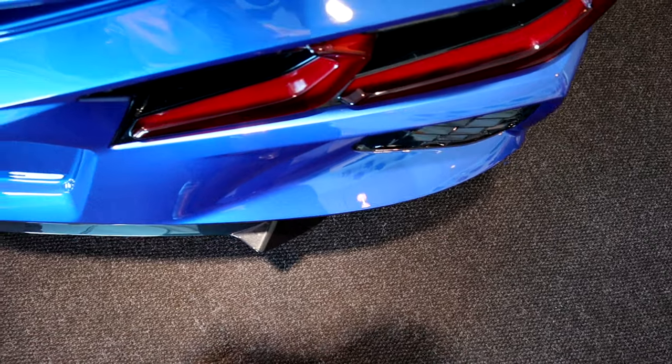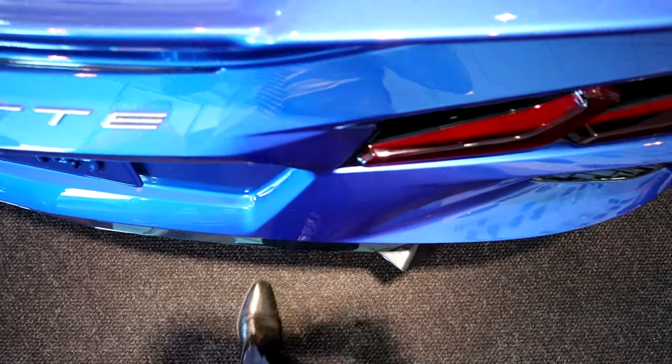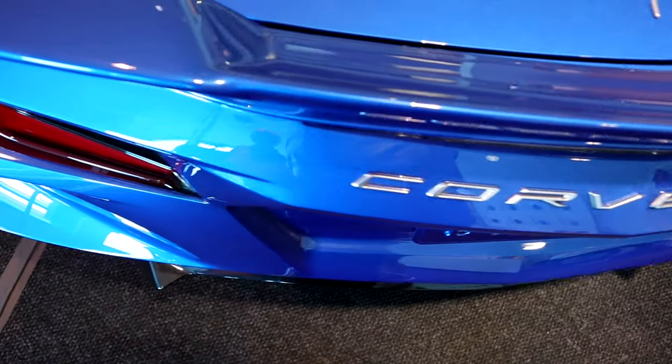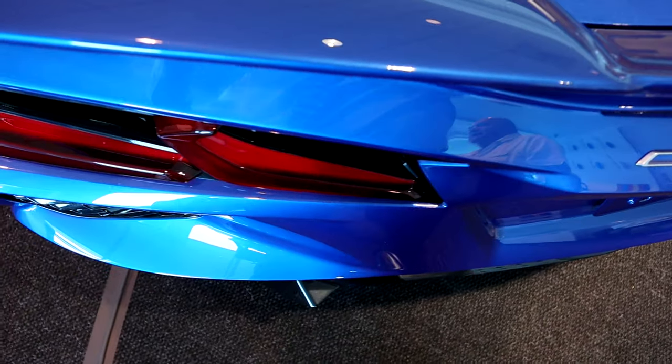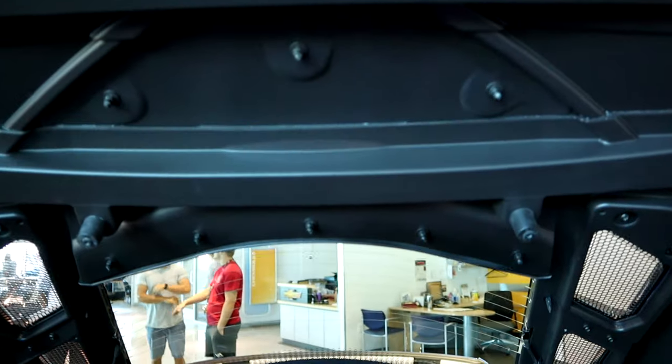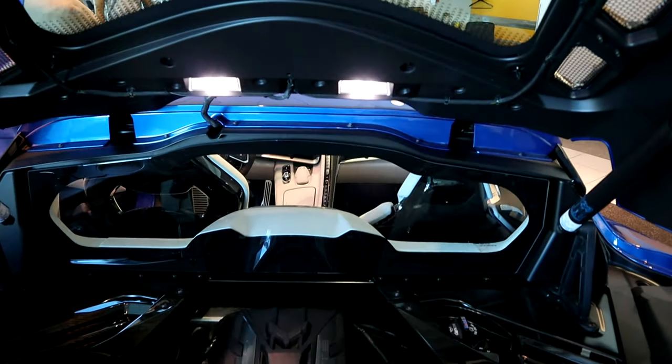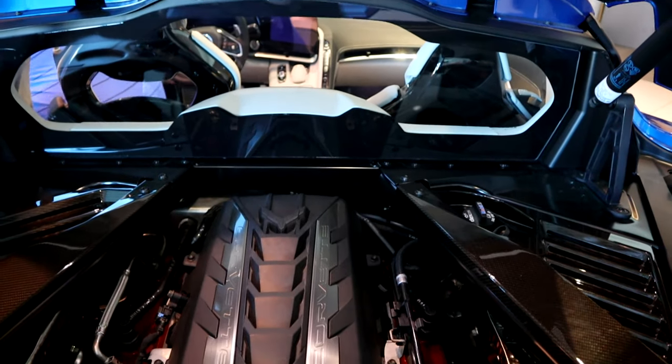Looking from the top, you really notice all the overlapping surfaces and angles on the spoiler, tail lights, and bumper. One thing you'll never see on a Corvette is a Chevrolet badge. The hatch has cooling vents on each side to release the hot air from the engine, and glass in the middle so you and others can admire the engine.